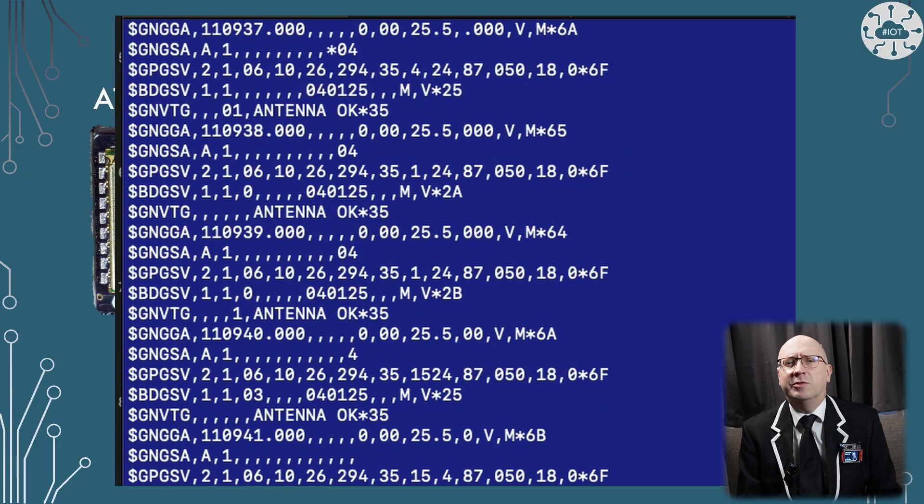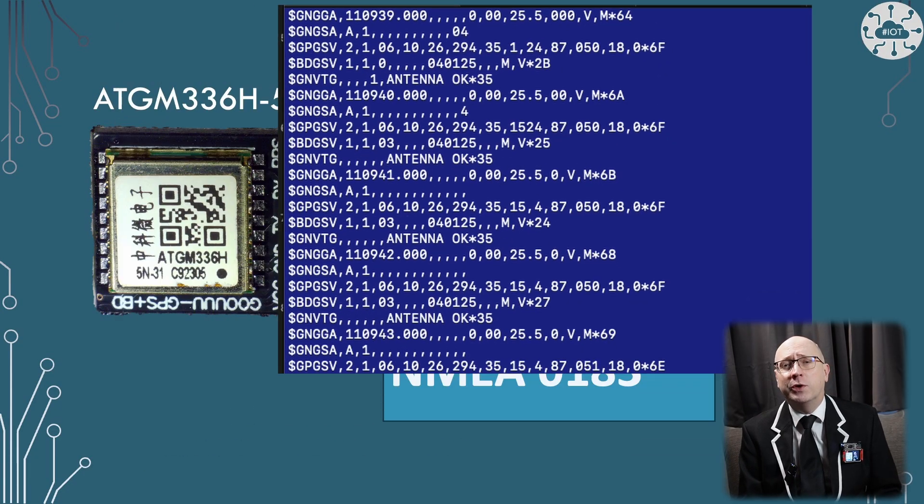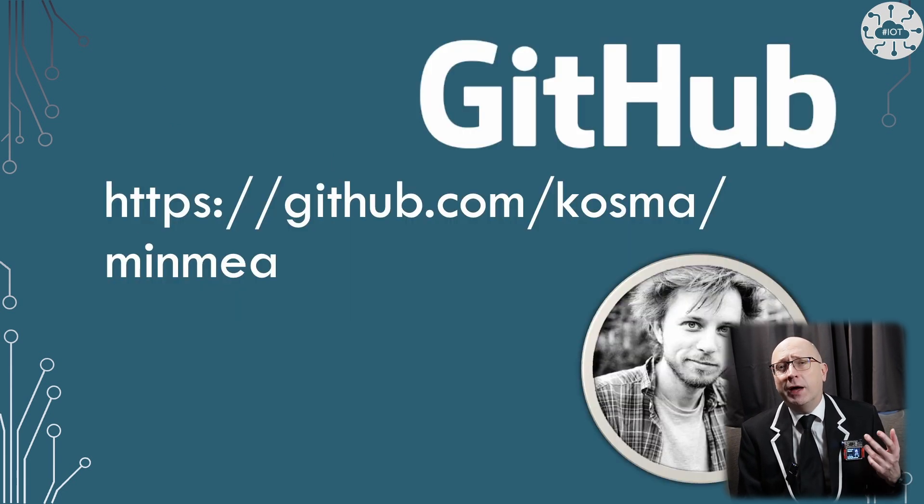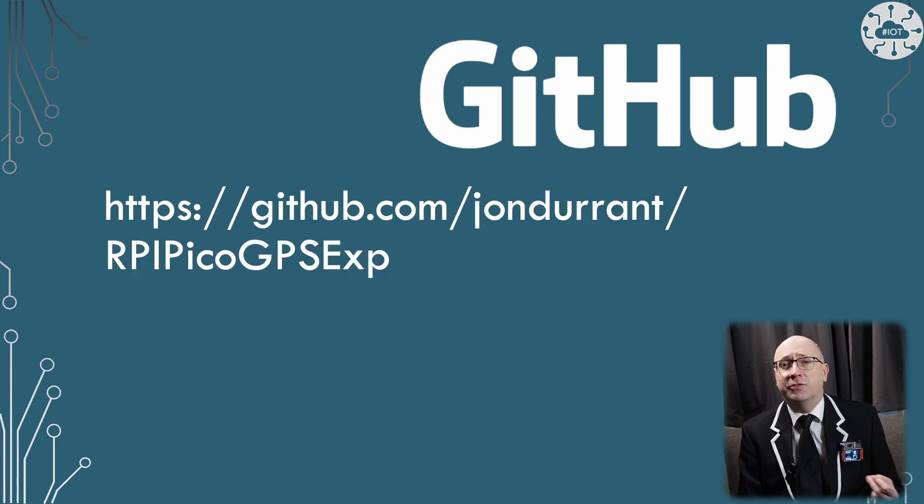The data from these devices uses a protocol called NMEA 0183 and I've used a parser by Cosma to process the data. You can see all my working experiment projects on the GitHub repo.